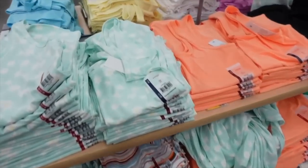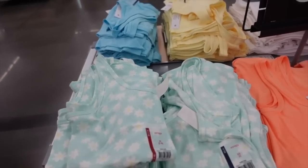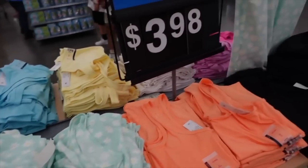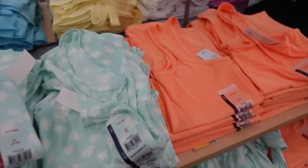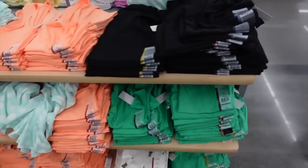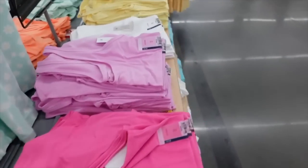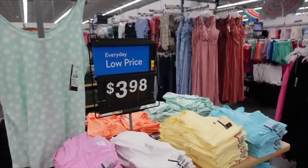The No Boundaries thick-strap soft tank tops are down to 3 for $10. I really love these especially in the solid colors. They have a daisy print, orange, black, green, a marble, pink, lavender, white, yellow, and turquoise. That's what they look like on — they're regularly about $4 each.